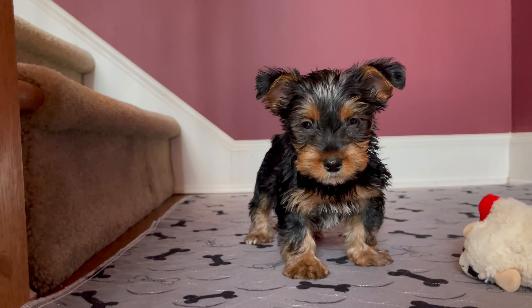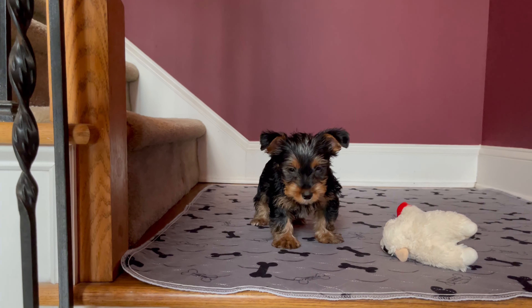Yes, hi! Adorable little baby doll face. Her little ears are almost up.